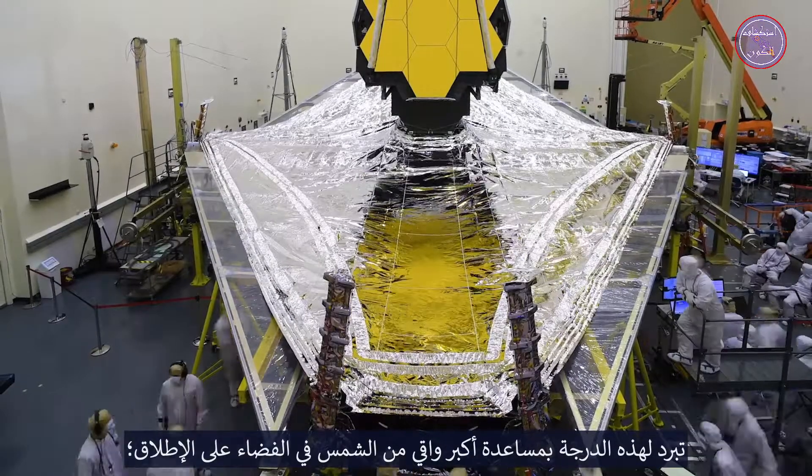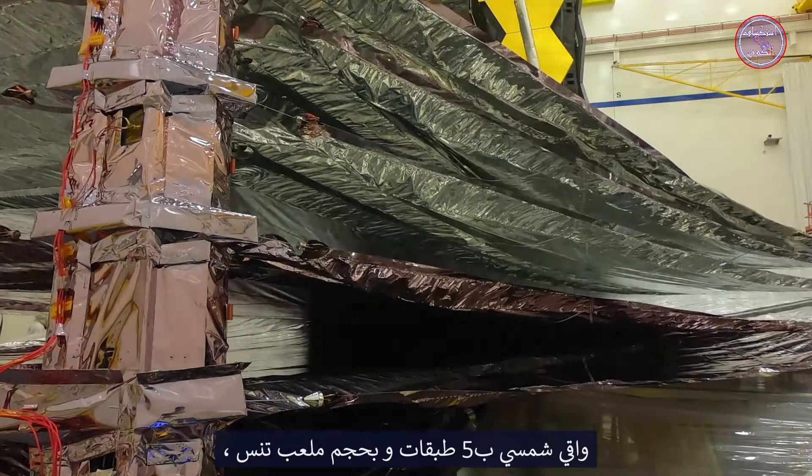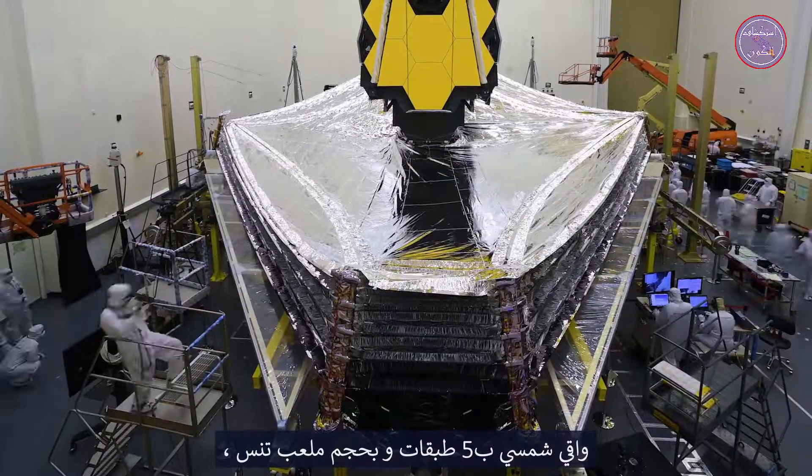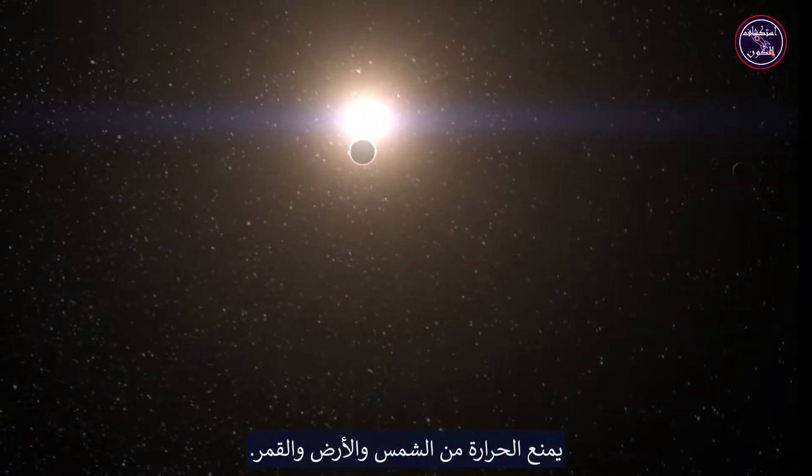Getting this cold is done with the help of the largest sunshield ever flown — a five-layer, tennis court-sized sunshield that blocks heat from the sun, earth, and moon.